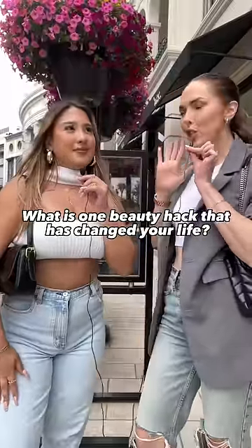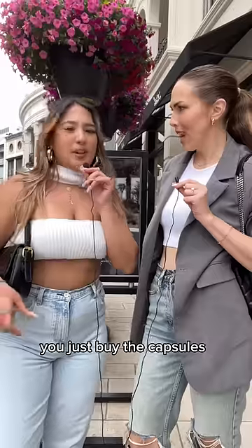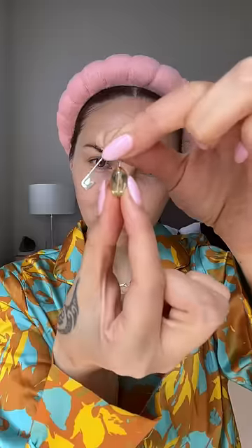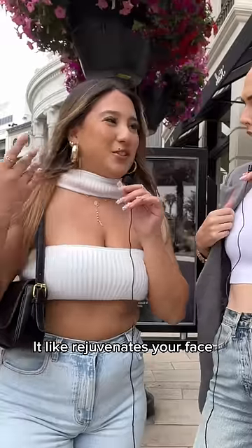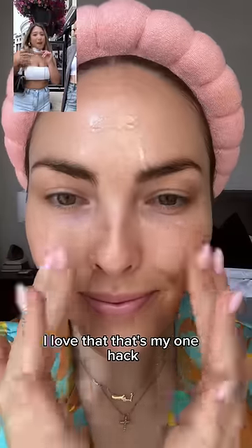What is one beauty hack that has changed your life? A beauty hack is Vitamin E oil. You just buy the capsules and then you put moisturizer on top. It rejuvenates your face. You don't even need a primer — it's really good for your makeup. I love that. That's my one hack.